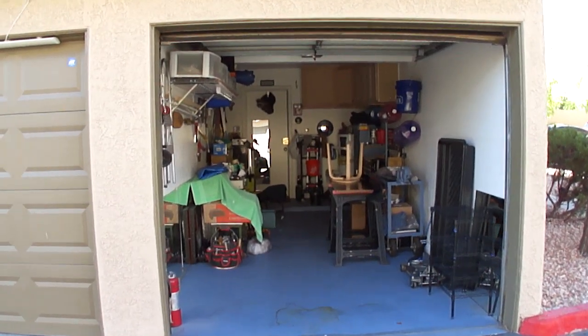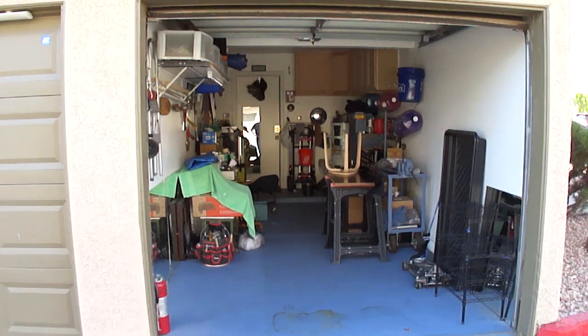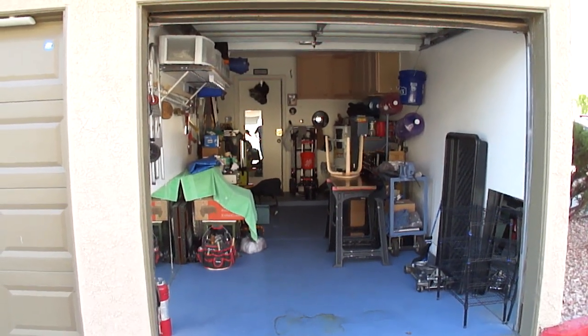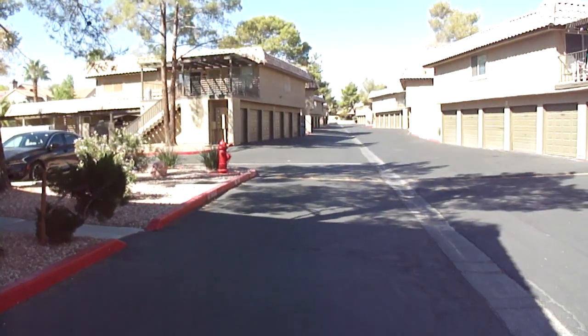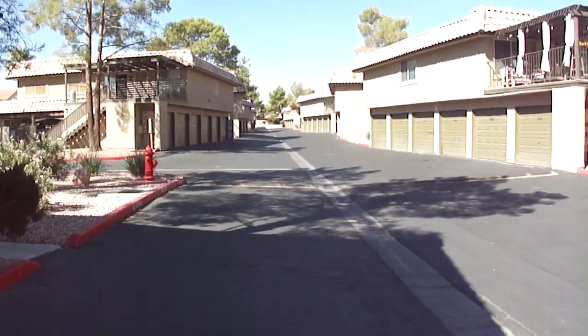Good morning and welcome to 1813 Plum Court. My name is Chris the Inspector, and I'm going to take you on a tour of this wonderful townhouse located in the heart of Green Valley — a very well kept neighborhood.